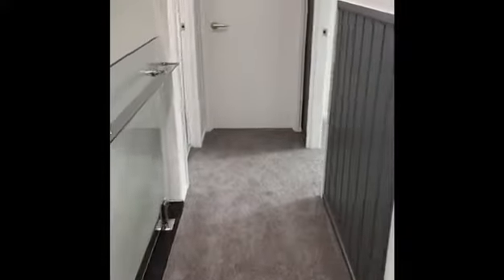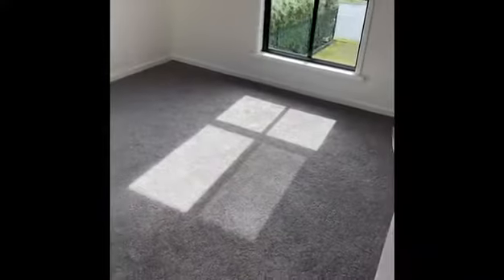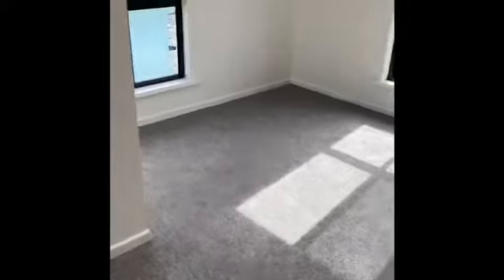Upstairs. We'll start at this end. We've got the toilet at the top of the stairwell, all tiled to the ceiling as well. Front bedroom — the fourth bedroom — and it does have a built-in.